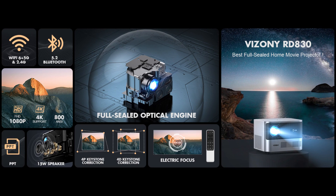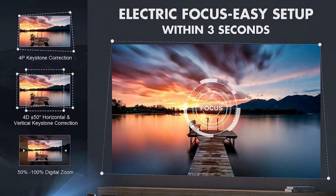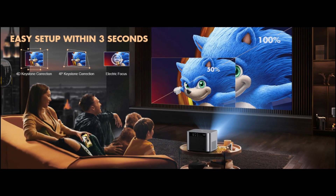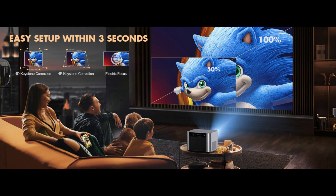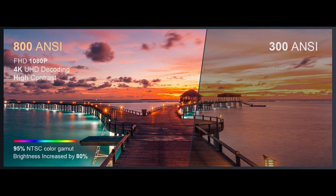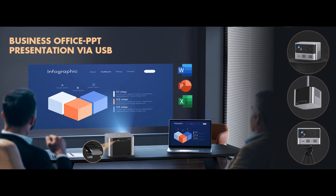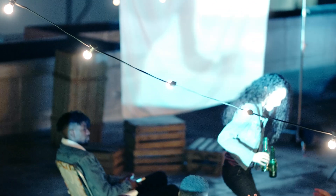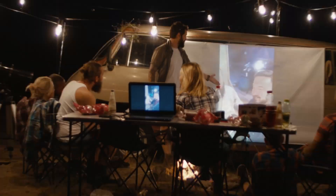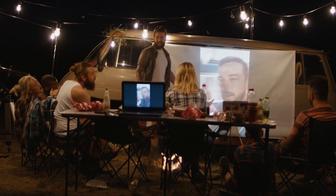With these remarkable outdoor projectors, your imagination knows no bounds and your adventures become larger than life. Say goodbye to the confines of indoor screens and hello to the limitless horizons of outdoor entertainment. Are you ready to unlock the magic of outdoor movies and gaming? Choose your perfect outdoor projector and let your imagination run wild beneath the open sky. The world is your screen, and the possibilities are endless — get ready to light up the night and create memories that will last a lifetime. The great outdoors has never looked this good.